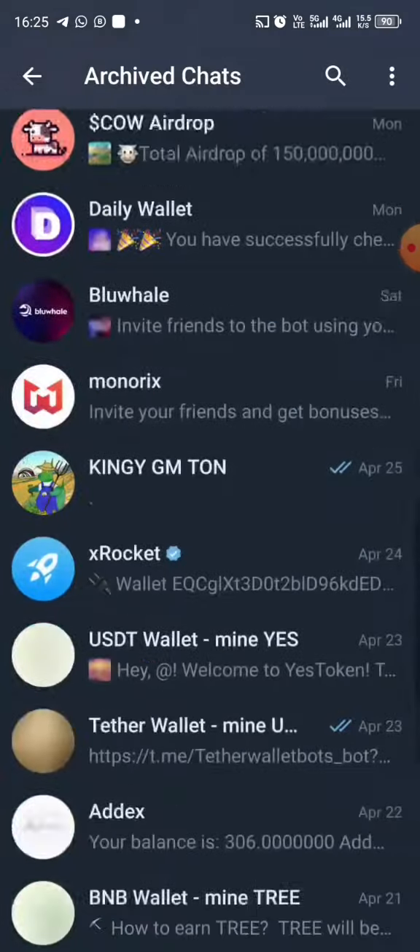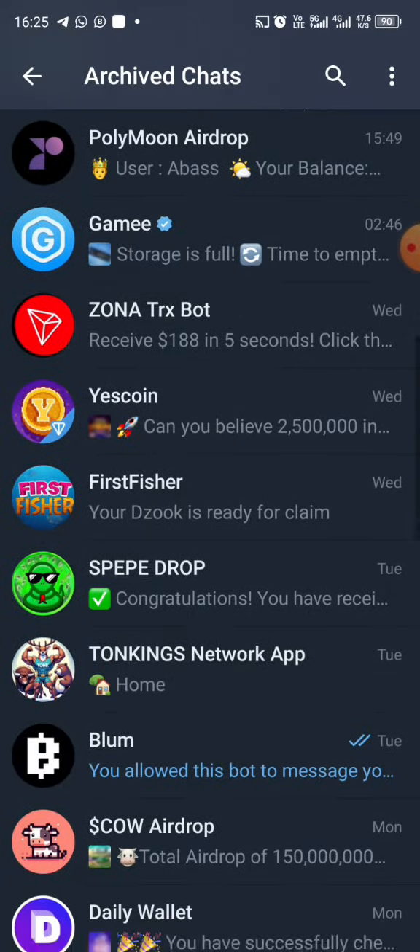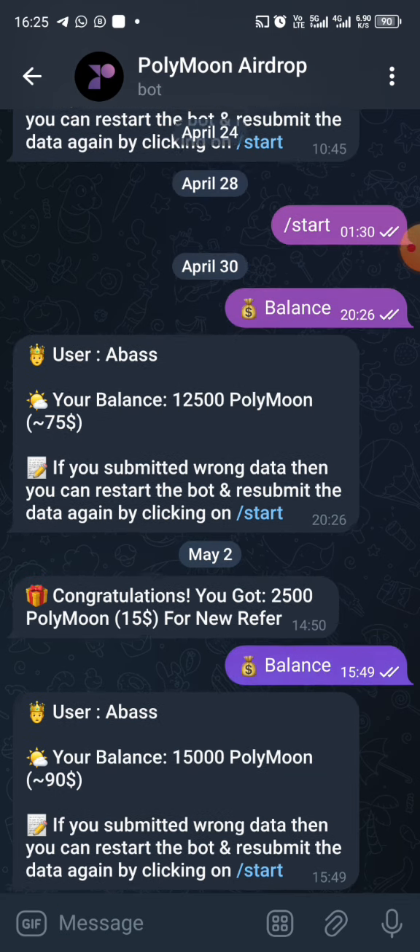I'm going to show you my PolyMoon account right now. As you can see, the minimum withdrawal is actually 15,000 PolyMoon, which is equivalent to $90, since one PolyMoon equals $0.0056.